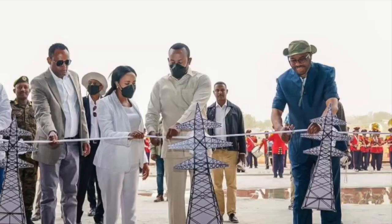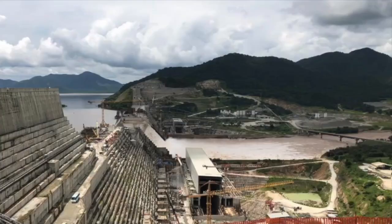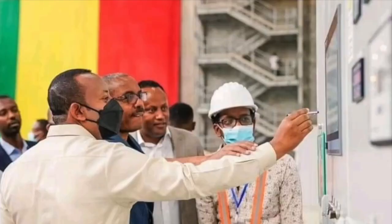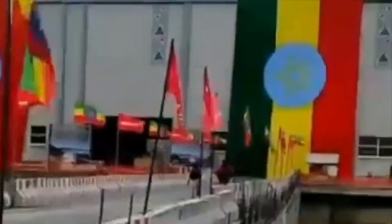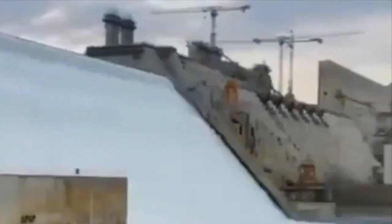Today we're diving into a monumental project that has captured the attention of the entire continent and beyond — the Grand Ethiopian Renaissance Dam. Situated in the Beneshangul-Gumuz region of Ethiopia, near the border with Sudan, the GERD is a beacon of progress, ambition, and controversy. The primary purpose of the GERD is to generate hydroelectric power, a critical step in supporting Ethiopia's burgeoning energy needs and propelling its economic development.